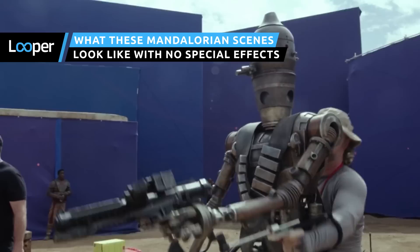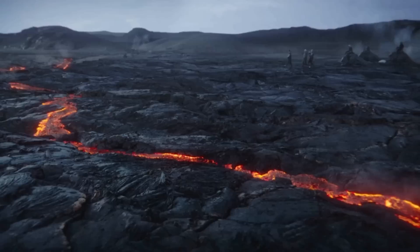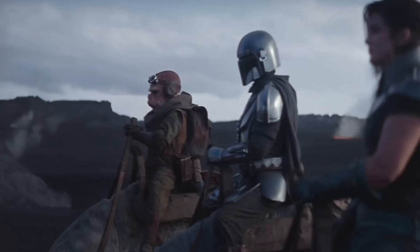Is it the Force, deepfakes, or fake babies? A lot goes into making The Mandalorian look like it takes place in a galaxy far, far away. Every installment in the Star Wars Empire features new creatures from far-off planets that only the most creative minds could dream up.